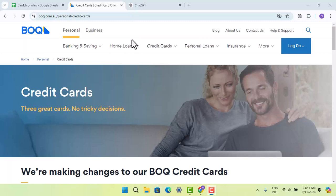Hi everyone, welcome back to another episode. In this video, I'm going to let you know what happens if you miss a payment on your Bank of Queensland credit card. Make sure to watch this video till the end and follow the instructions as guided.